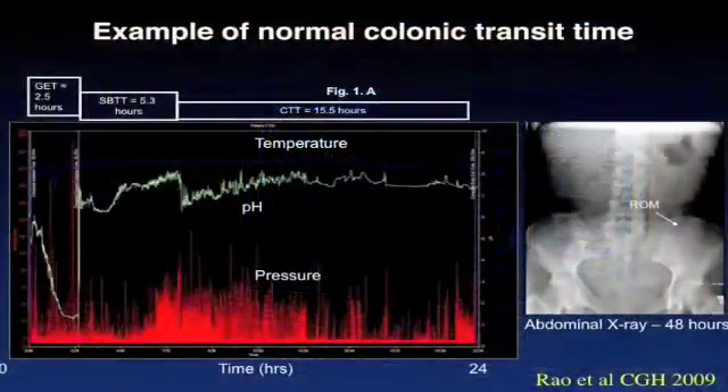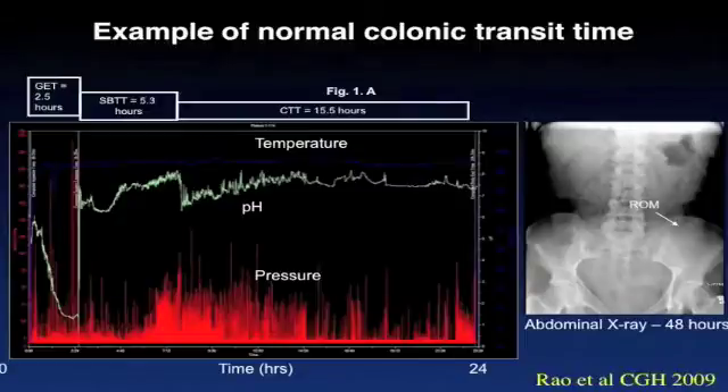Here is an example of a normal colonic transit time. The green line shows the pH changes, and you can see that it drops precipitously because of acidic pH and then abruptly rises after two and a half hours because the pill has now moved from the stomach into the small bowel.